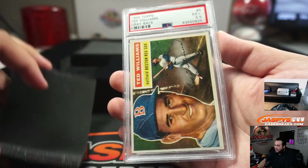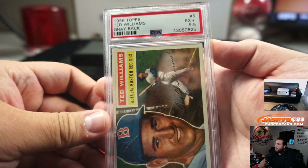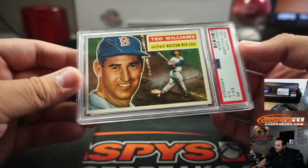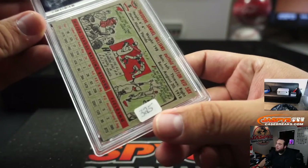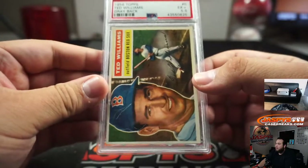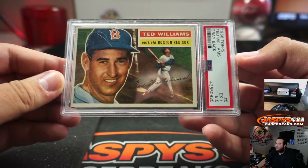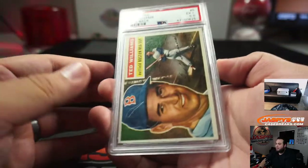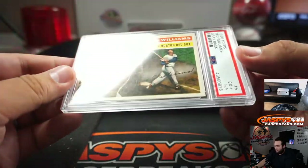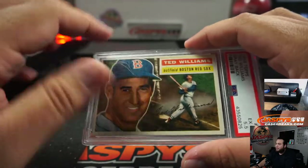Let's go with the buyback — I have no idea what I'll be getting out of here but let's see. It is a 1956 Ted Williams greyback, 5.5. Look at that — I even have the sticker on there. Was that the value? The top of the case is a little beat up, a lot of scratches, but very nice.